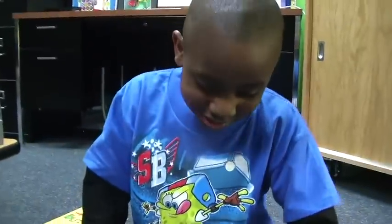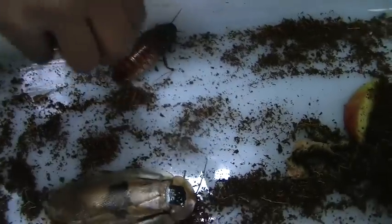It hisses. This one hisses — that's so little. When you squeeze it on the sides, it makes a hiss sound. That's when it hisses.